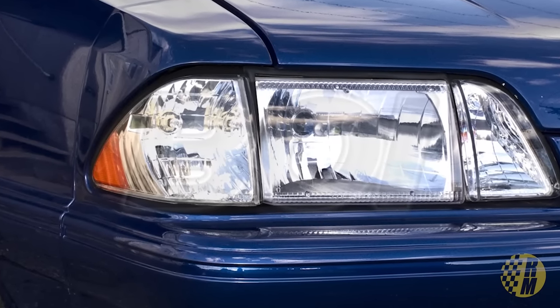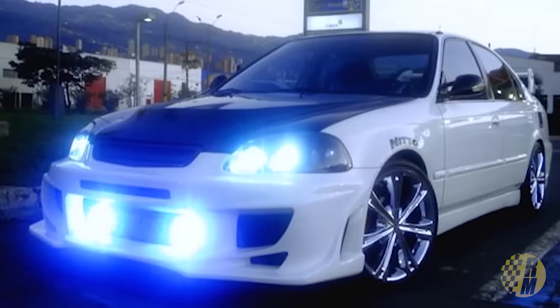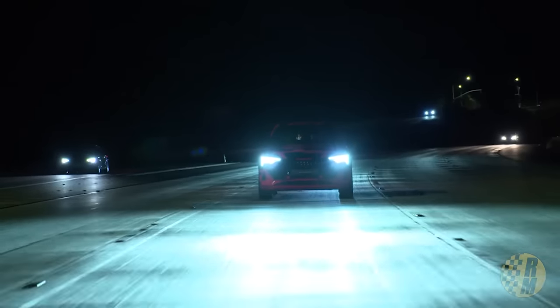Then around '84, we finally got halogen lights with replaceable bulbs, and Europe had actually had these for quite a number of years. Then in the 1990s, we finally got xenon HID bulbs that were really incredibly blue when you put these aftermarket bulbs in them. HID headlights are filled with xenon gas, which glows when you pass a current through them. And up until recently, those were the standard. Until now, we have LED headlights finally in North America. But as far as headlight technology in North America goes, that's just about it.